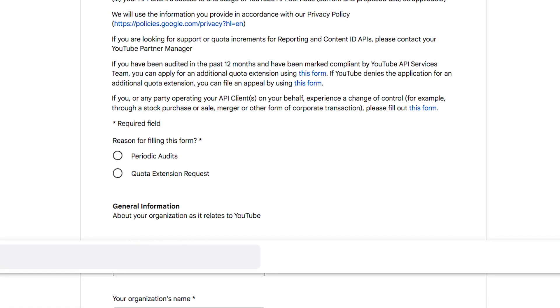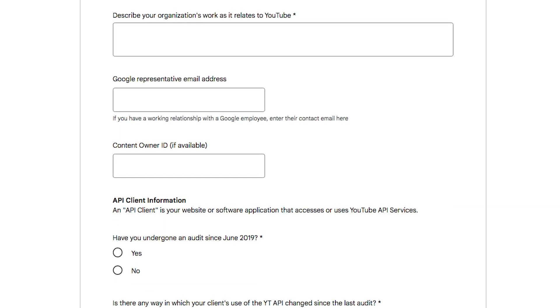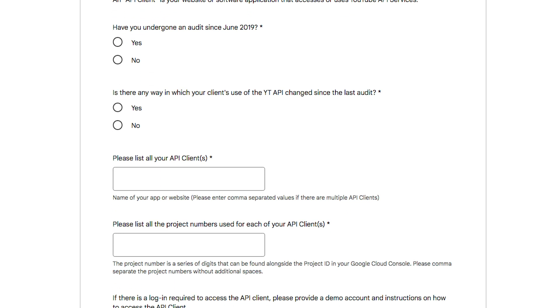This means that our second and only other option is to use Google's YouTube API. To do this, I'll need to create an app on their cloud platform and then publish it. Sounds easy, right? Nope. Specifically for the YouTube API, if you want to verify your app and publish it, you need to go through their audit form. It's like every other Google thing — super involved. So involved that you need to provide your organization's name and address and all that stuff that a lot of normal people don't have.